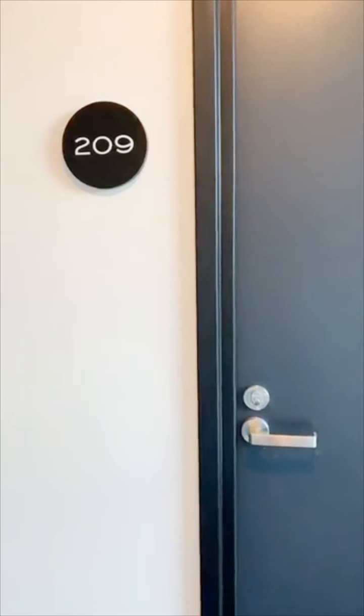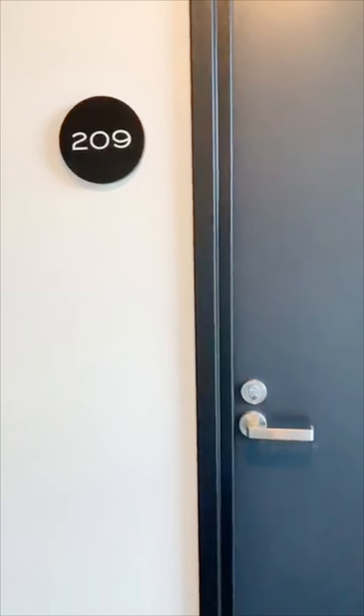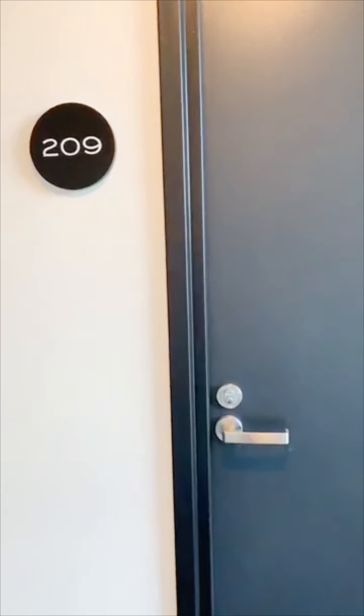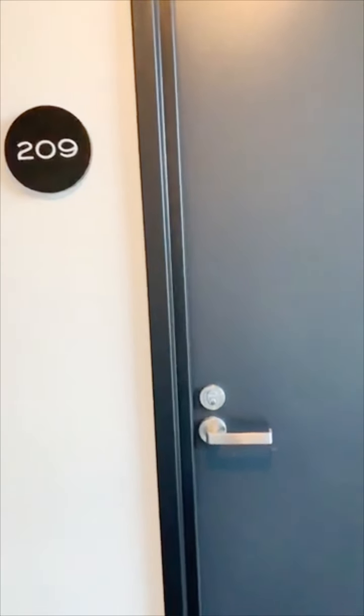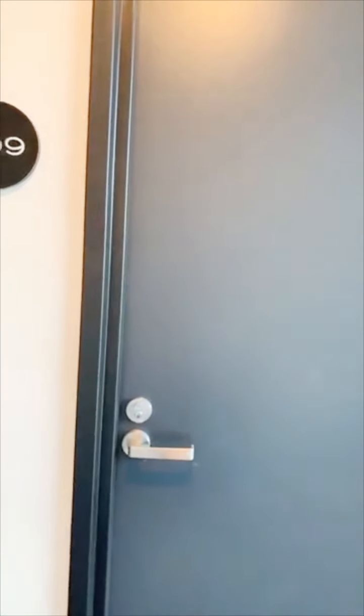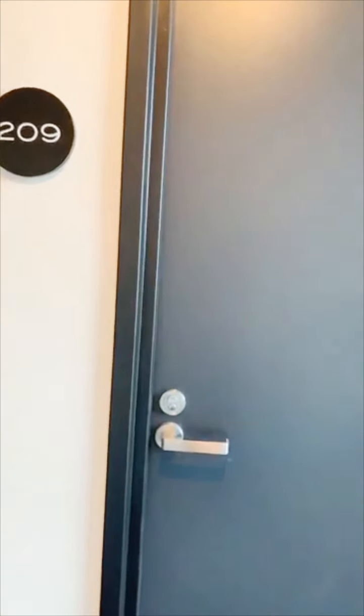Hi everyone! It's Leah from Motion Property. I hope everyone is doing well and staying safe. I'm here at apartment 209 at 1 to 5 Olive York Way in Brunswick West. It is a two-bedroom, one-bathroom, one-car space apartment for $470 per week and it is available from now.